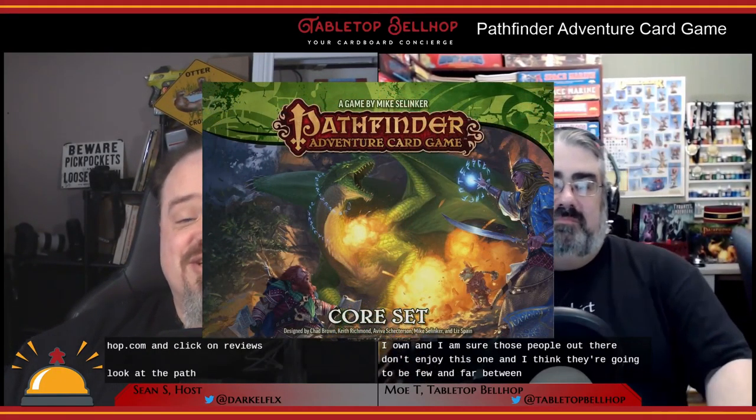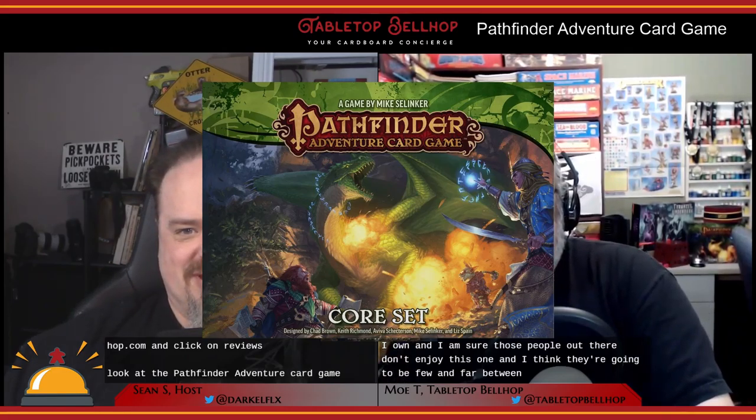Let's take a look at the Pathfinder Adventure Card Game core set, the newly rebooted entry point to this long-running card game. We'd like to thank Paizo for providing us with a review copy. The game was designed by Mike Selinker, with help from Chad Brown, Keith Richmond, Avia Schurzen, and Liz Spann, featuring artwork from Jay Epperson. Published in 2019 by Paizo, it's a follow-up and reboot to their already popular Pathfinder Adventure Card Game series, which has been out for quite a long time.